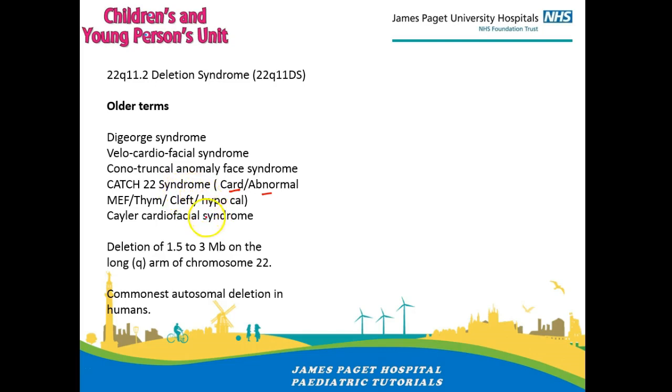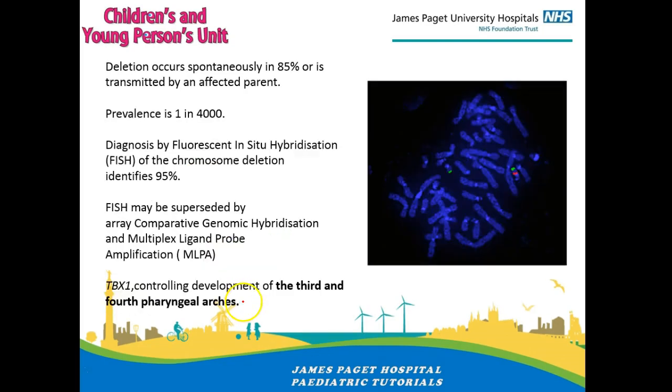The 22 stands for the deletion — a fairly big deletion of 1.5 to 3 megabases on the long arm of the 22nd chromosome. It is the commonest autosomal dominant deletion in humans. We usually do a test called the FISH test, which can be done on a blood sample in the child or on chorionic villus sampling or amniocentesis. Normally on a normal 22nd chromosome you will see red dots as well as green dots; on the abnormal chromosome you just have the green dots — like a buttonhole present but the button missing.